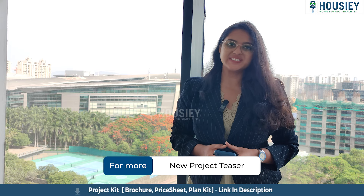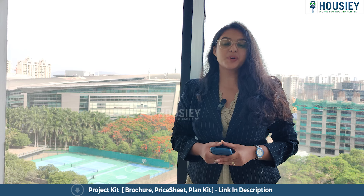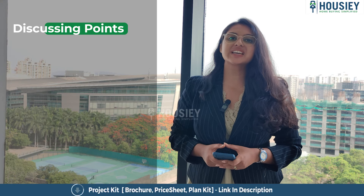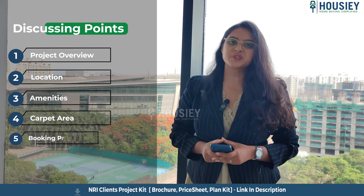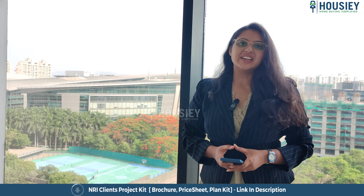Hello everyone and welcome to Housie. Today we'll be doing the project overview of the residential project Majestic Towers East, which is located in Kharadi, Pune by Majestic Landmarks. In this video we will be discussing about project overview, location, amenities, carpet area, booking process, launch discount, offers and many more. So let's start.